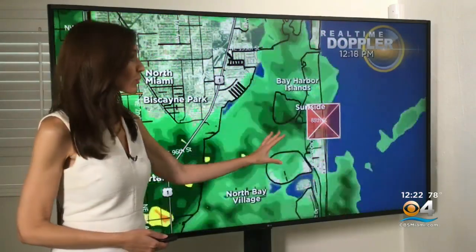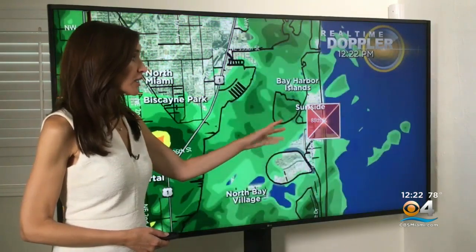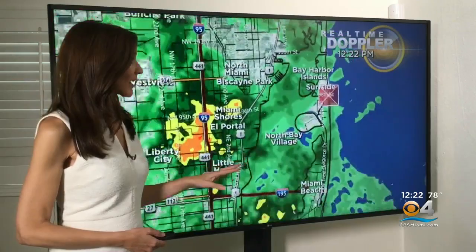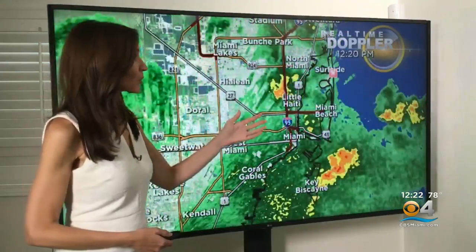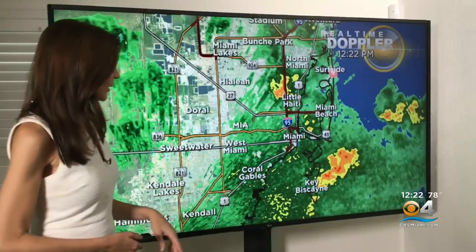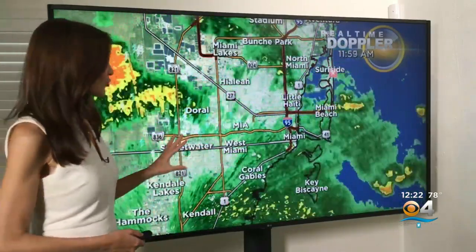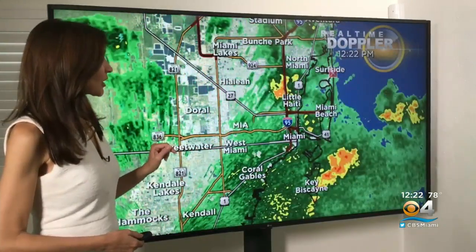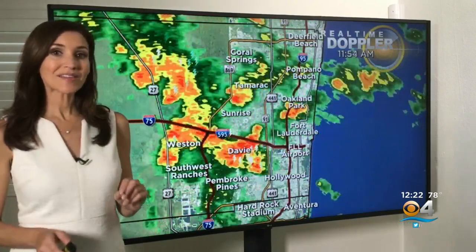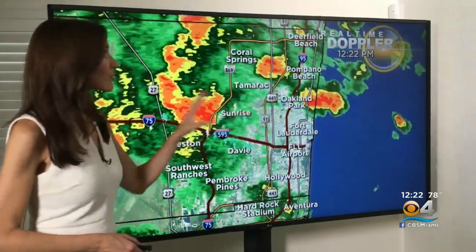There have been showers moving through and even a few storms. Right now we're still seeing some rain nearby, and Bay Harbor Islands as well as Miami Beach are getting soaked, and also seeing the rain rolling in around North Miami, Little Haiti, parts of downtown Miami, Key Biscayne, Coral Gables, Kendall. We just had a storm that rolled in around Doral over by the studio. A lot of lightning there, and then the heavier downpours are now around West End and Sunrise, as well as moving into Oakland Park and Pompano Beach.